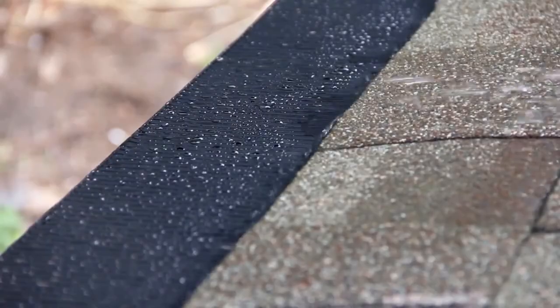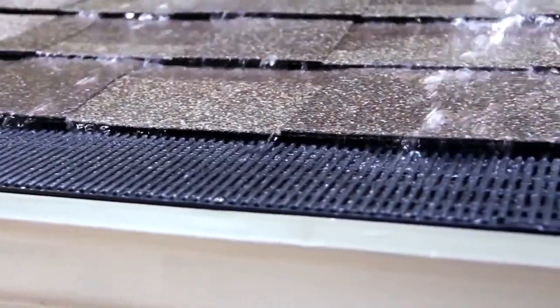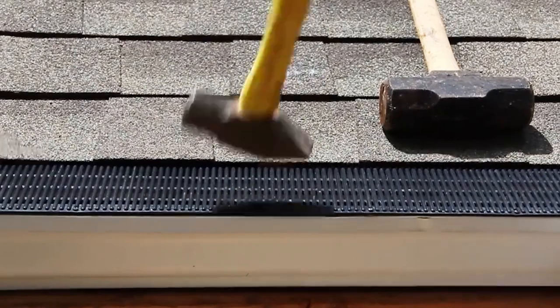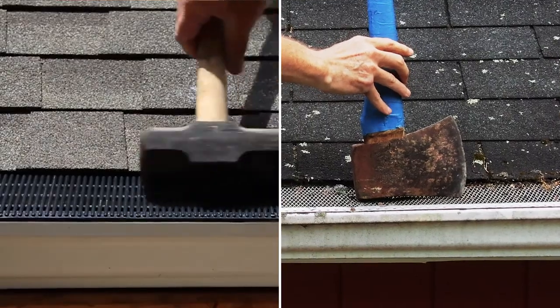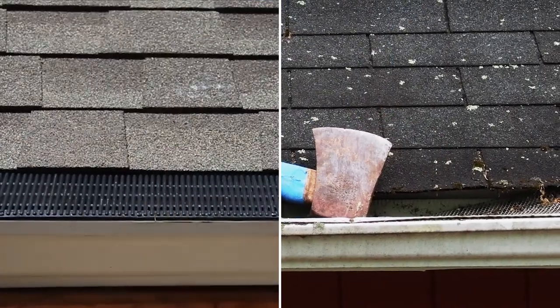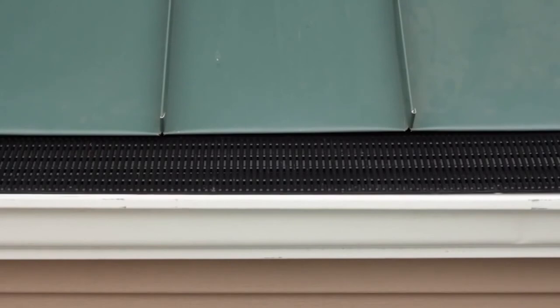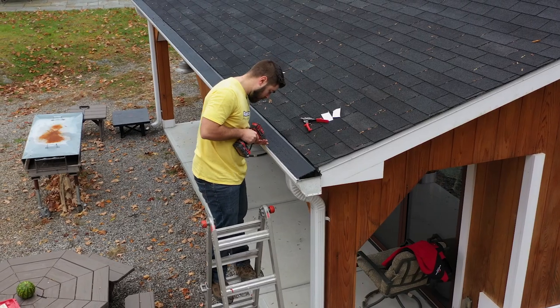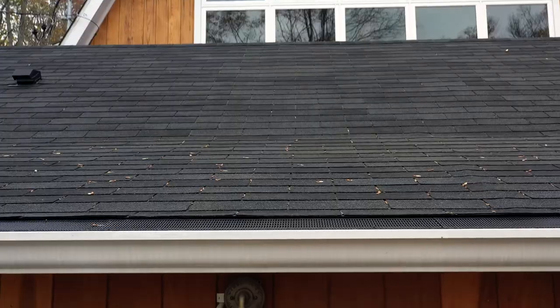Raindrop takes lots of water fast, handles heavy rain, and is really strong. It's made of resilient material that doesn't dent like screens and other guards. Ice sliding off roofs ruins many gutters in winter, but Raindrop sheds ice with no damage at all.